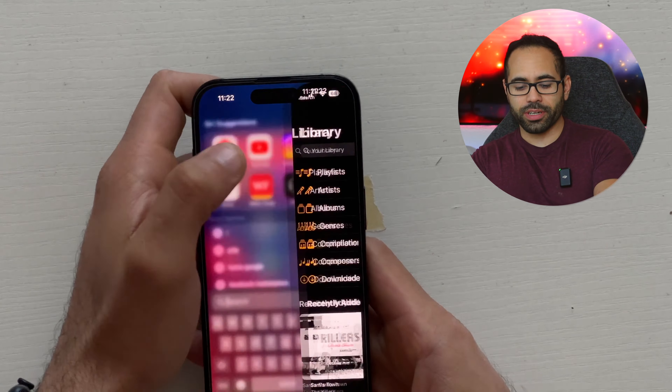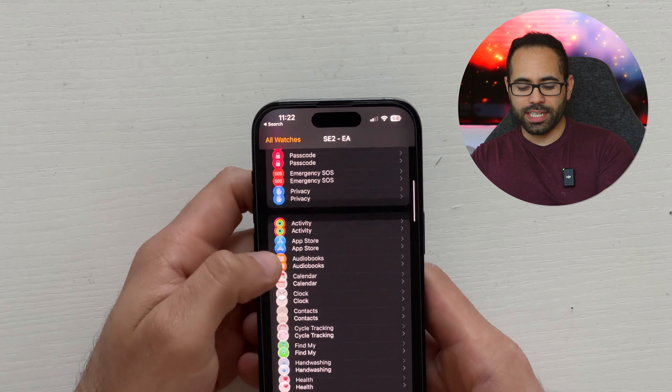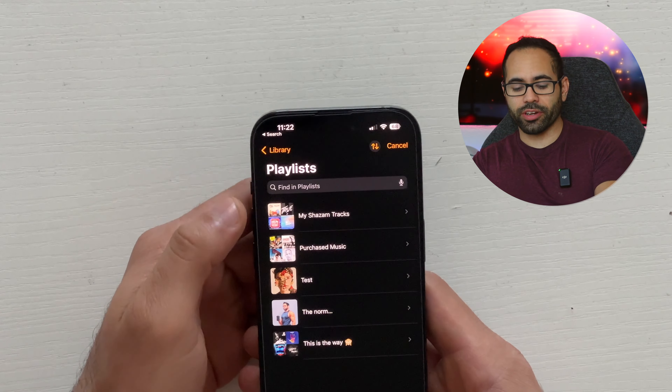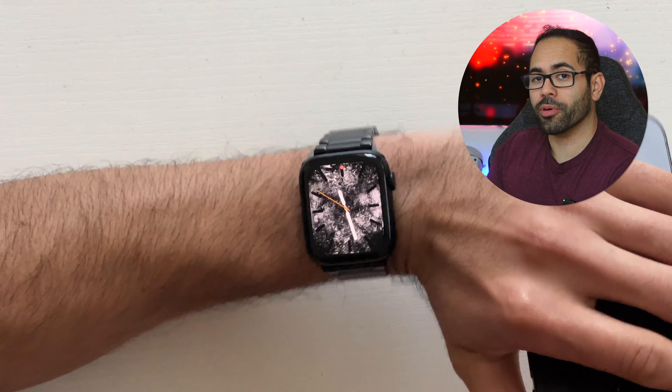Every Apple Watch has built-in storage — the SE has 32 gigabytes. If you'd like to install your music playlist, it's super easy. Launch the Apple Watch app on your iPhone, scroll down to where you find Music, click on Playlist, add the playlist, and it will actually install it onto the internal storage of your Apple Watch.